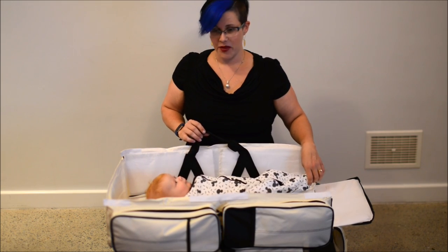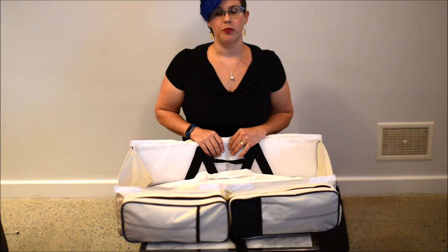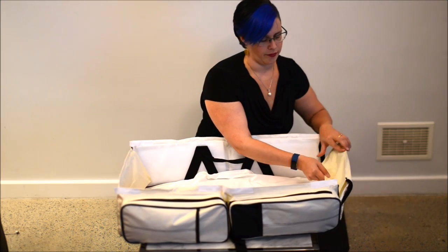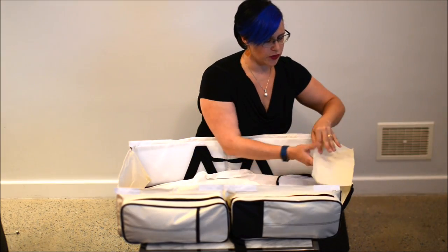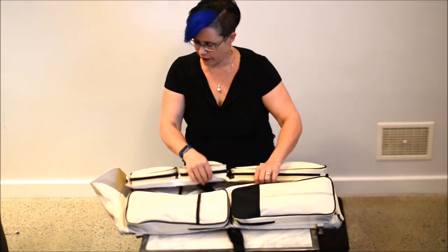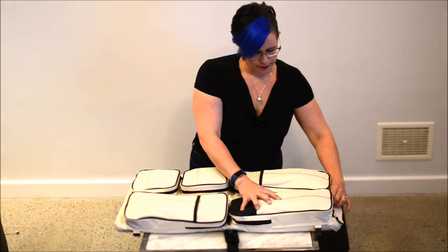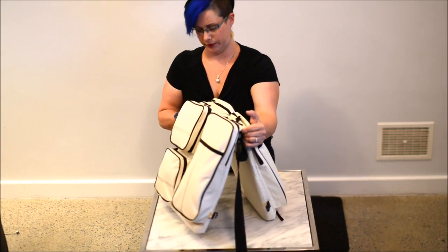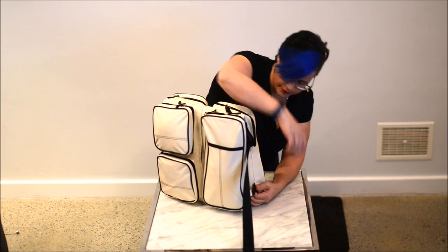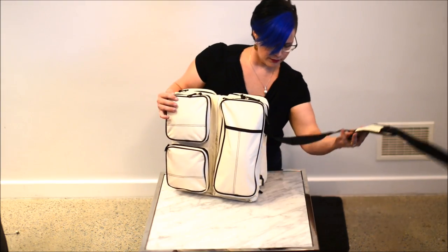This sturdy bag has a padded strap, wipeable fabric and is versatile and convenient for the family. To fold the bag back up, simply unzip the ends. Fold the supports down and Velcro the centre piece. Fold the bag in the middle and re-clip the sides, then just re-attach the padded handle.